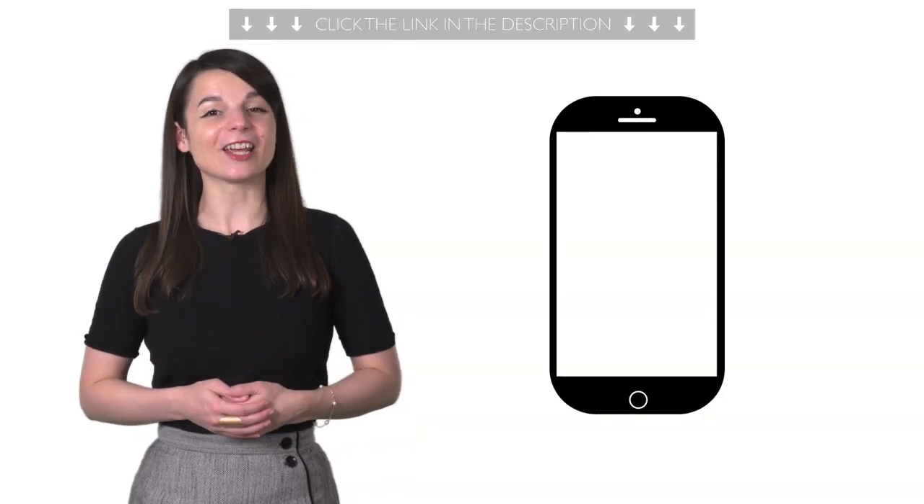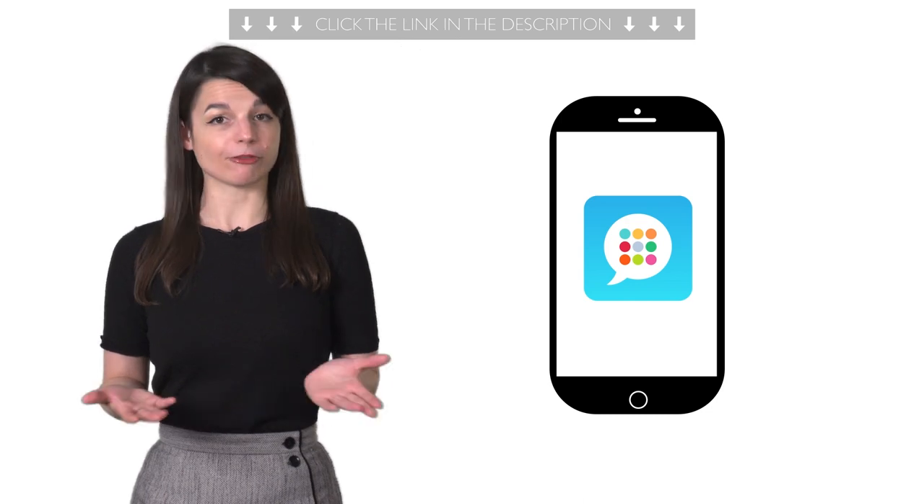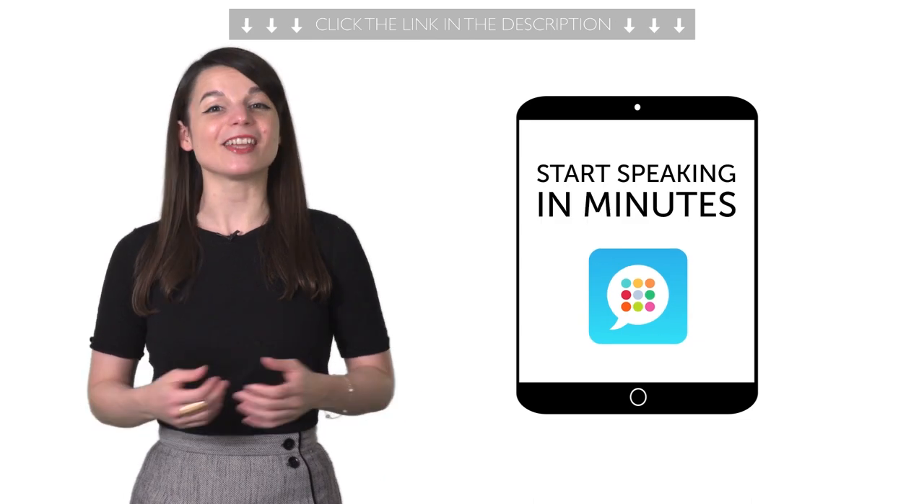Sixth, want to learn the language on your phone? Then download our Innovative Language 101 app for free for the Android, iPhone, and iPad. You'll learn fast and start speaking in minutes.